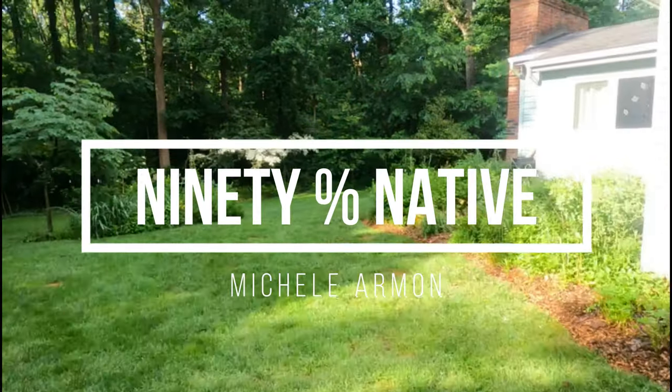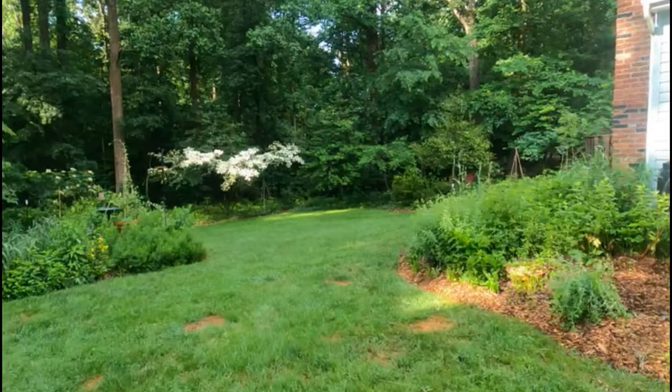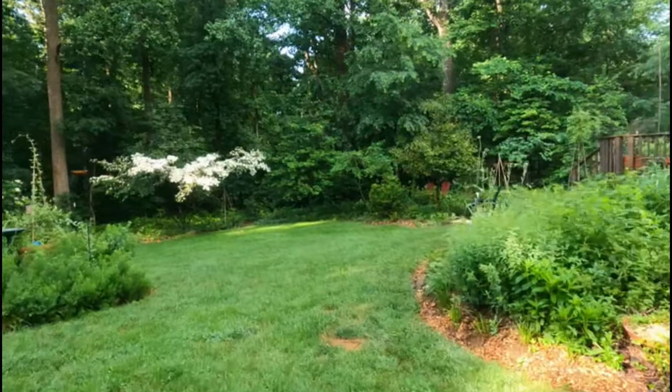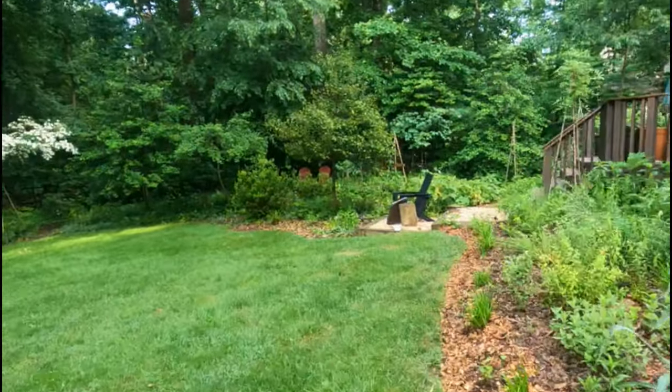Good morning, everyone. I'm going to take you on a tour of my woodland garden. It's very green and lush right now and pretty much over its peak, but there are some problems that I wanted to talk about.